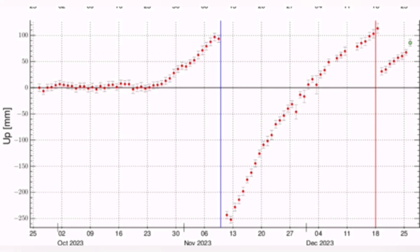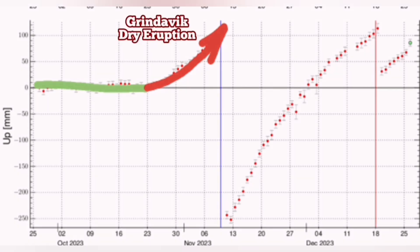I show it here up to today. We had first the normal situation where the line was flat — this is the baseline we started with. Then we had a rise. A dry eruption happened in the Grindavik.